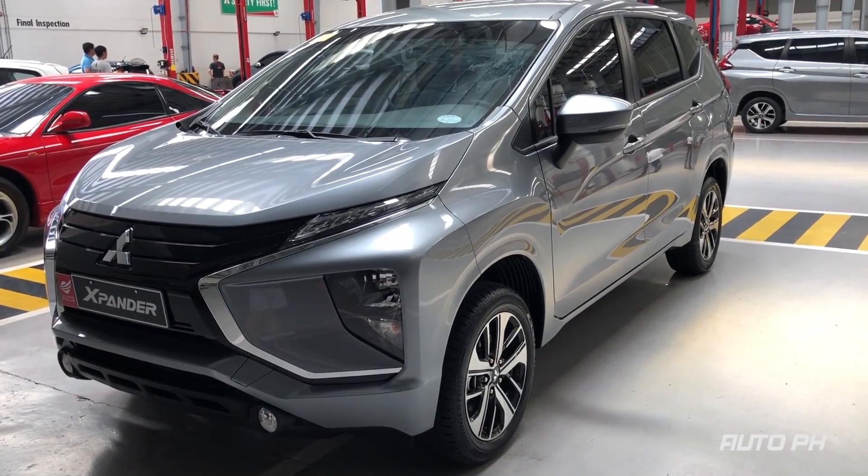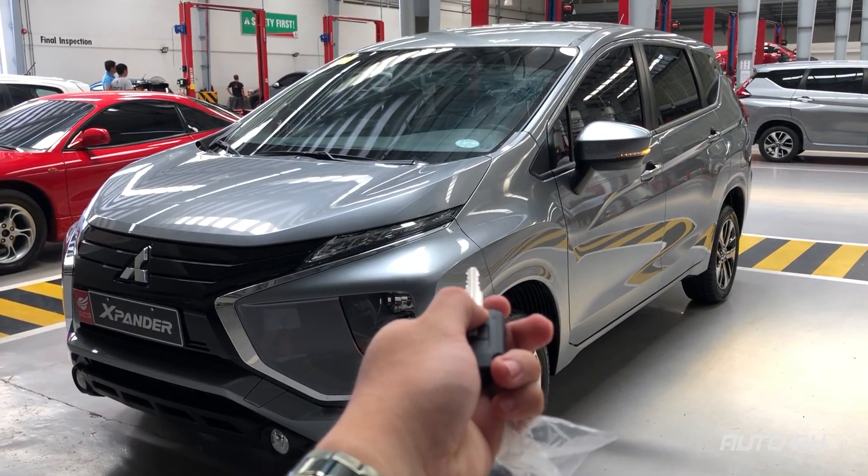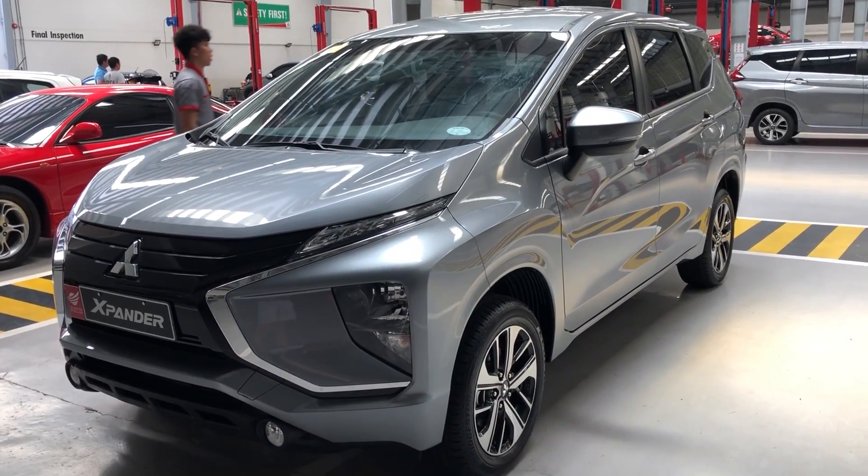So that's all for the 2019 Mitsubishi Xpander GLX Plus. Please do subscribe if you haven't, and watch out for more videos.